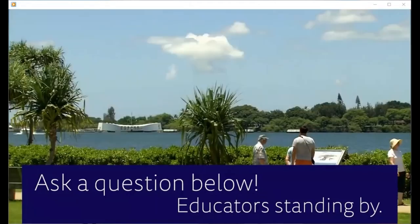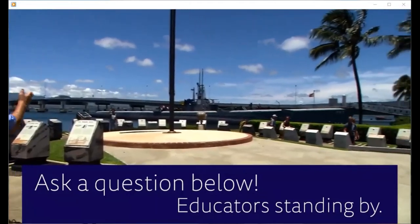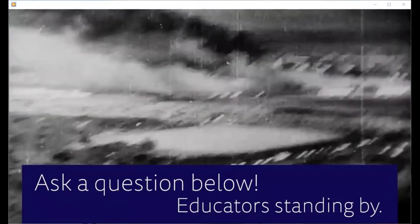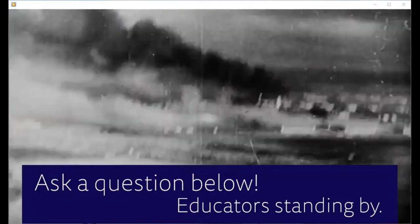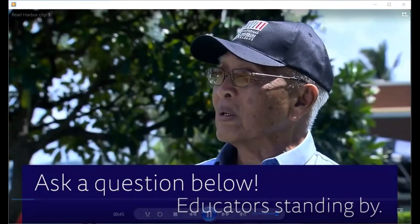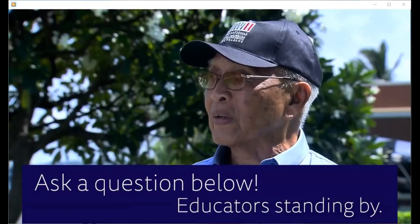When you look at this place here today, it's nice and calm. But 75 years ago, this was heck — with the planes coming in, the bombing, the fire, the smoke, the gunfire. That was really something.